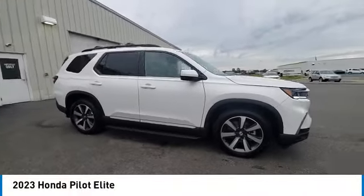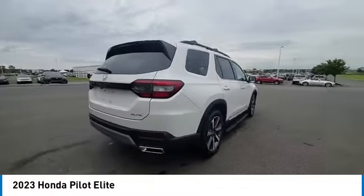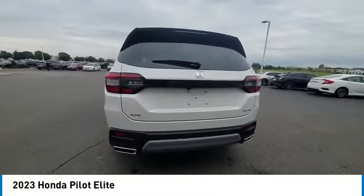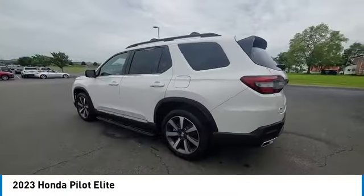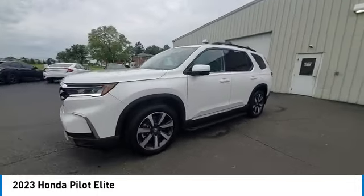We are pleased to show you the 2023 Pilot — Optimal Utility, Indulgent Interior, Powerful Performer. You'll be ready for almost anything in the Honda Pilot. This vehicle has less than 2,000 miles.